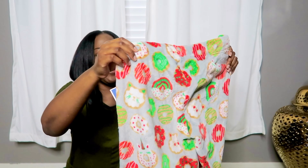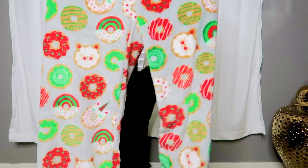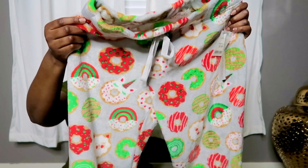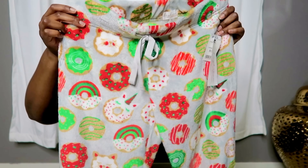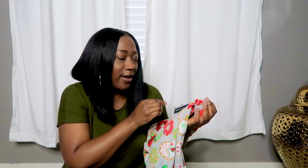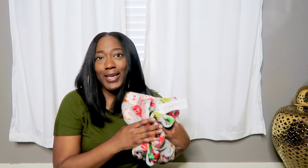The next item I got from Marshalls is very Christmas-related. I got these cute little pajama pants. They have unicorns and donuts on them — a donut unicorn. They're totally cute; I couldn't leave them behind. These were $9.99. I can't wait to drink my coffee — even though people drink hot cocoa, I love coffee — eat some little treats by my tree. I might even take some pictures in these cute little pants.